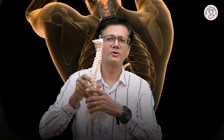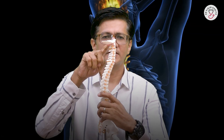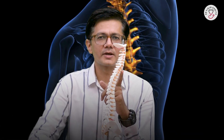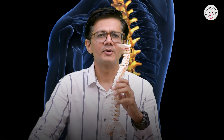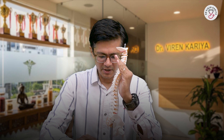Anatomically, your cervical spine — the top part of your backbone — has a gentle C-shaped curve that acts as a shock absorber. Text neck causes hyperflexion of the lower neck and hyperextension in the upper neck while looking down for longer periods. This messes up that alignment and curvature.